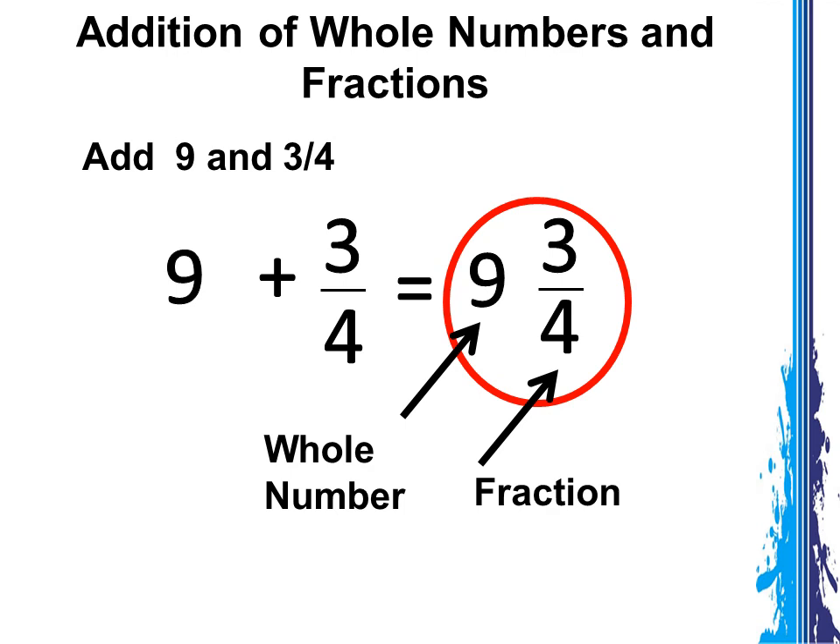Are you ready to learn another lesson? Proceed to the next part of this lesson, which is adding similar fractions. Congratulations — you're done with the first part of this lesson!